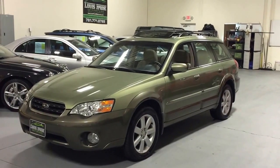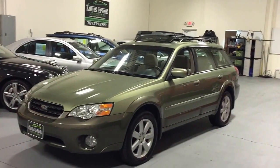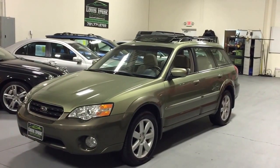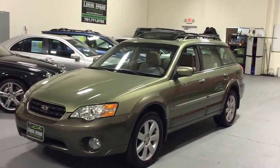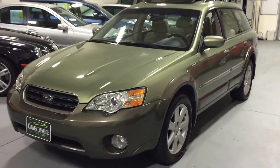Welcome to Louis Frank Motorcars. Today we're going to be looking at a 2006 Subaru Outback Limited. This Outback is finished in willow green metallic with an ivory leather interior. With just over 107,000 one-owner miles, this Outback is in amazing condition.